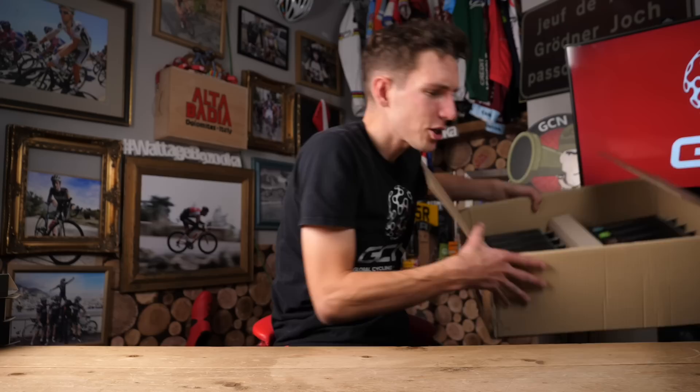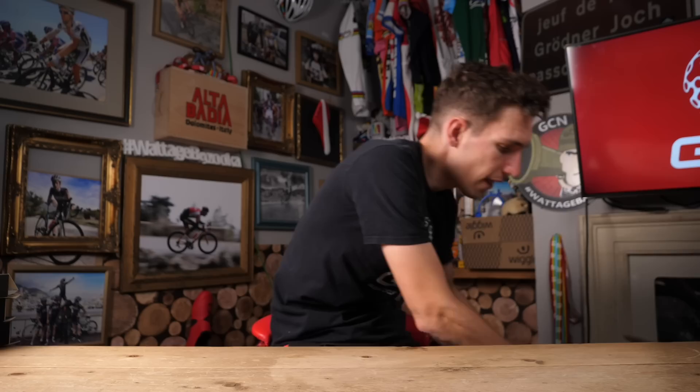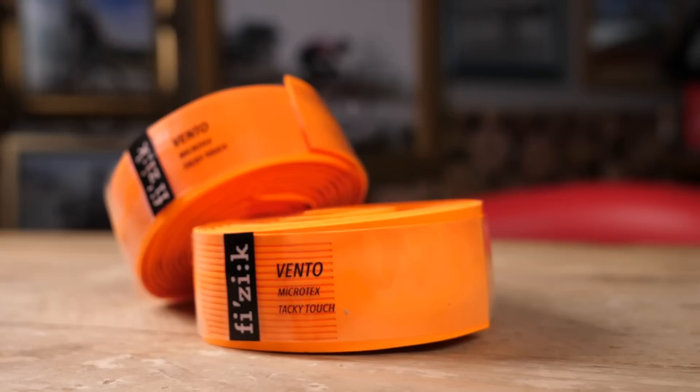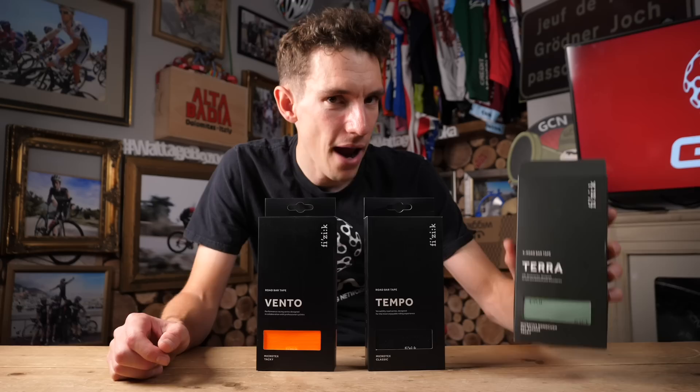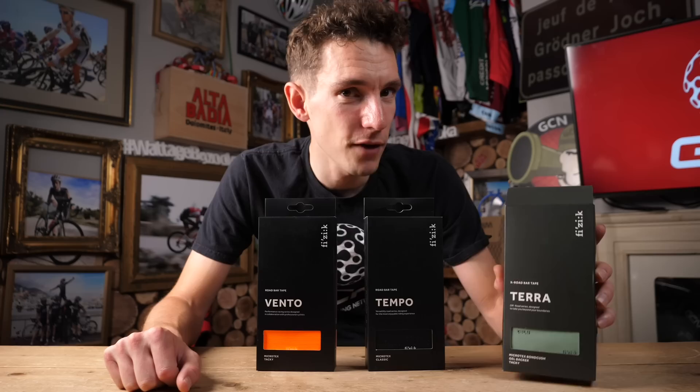On that positive note, let's turn to bar tape. Fizik's bar tape is somewhat legendary, but they've actually completely redone it for 2019. It's actually a very simple and well-thought-out range. All we have are three different ranges: Vento, which is the thinnest and most high-performance, perhaps for your fastest and most experienced road riders; Tempo, which is like your classic bar tape; and Terra, which is the thickest and most cushioned tape, designed specifically for those off-road drop bar riders.